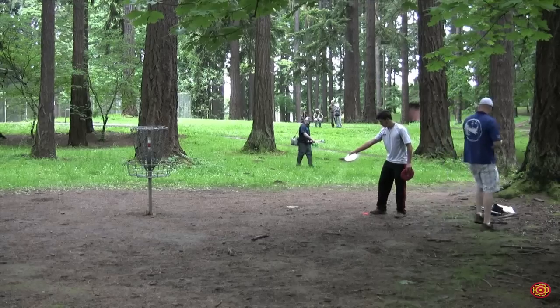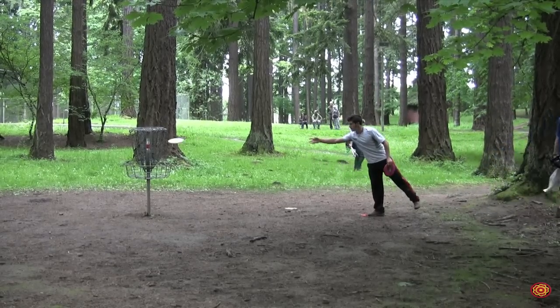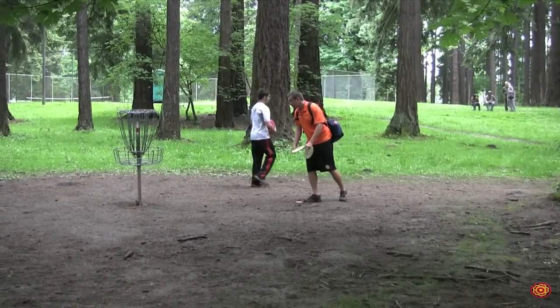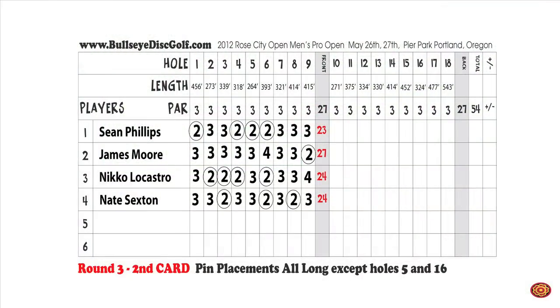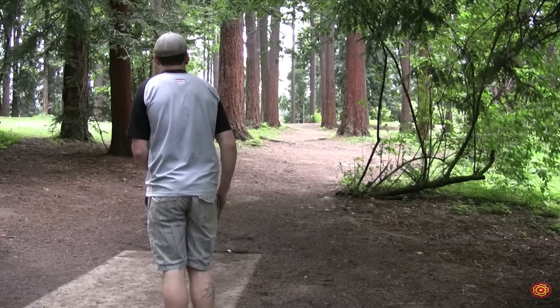Nico is going to settle for a four — he had a hot front nine but that's not how you want to finish. That bogey takes him from four under to three under. After the front nine: Sean Phillips four down, James even, Nico three down, and Nate three down. An interesting battle between two traveling pros and two local products. We're going to hole ten with James Moore with the box.